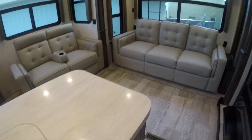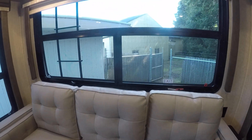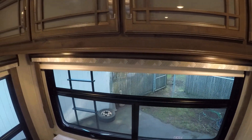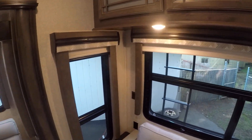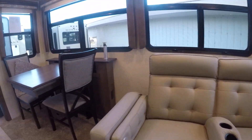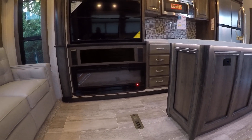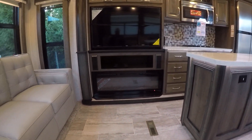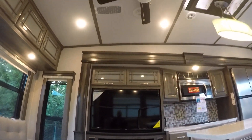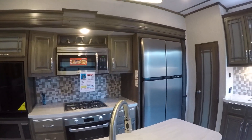Being a rear living floor plan, you've got a sofa across the back with windows, windows, windows. Notice all the cabinets and roller blinds. We have theater seating, a freestanding dinette, and a fireplace. There's a big screen TV right in front of the theater seating and a ceiling fan overhead, with a couple of different light styles throughout.